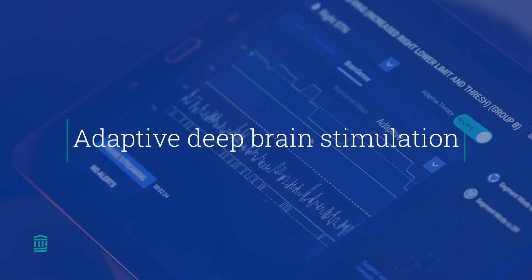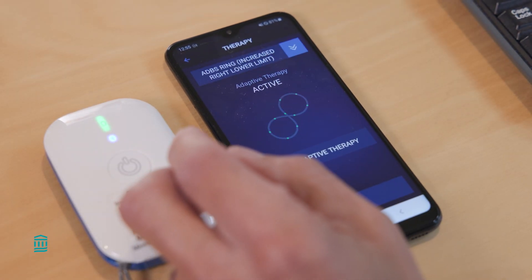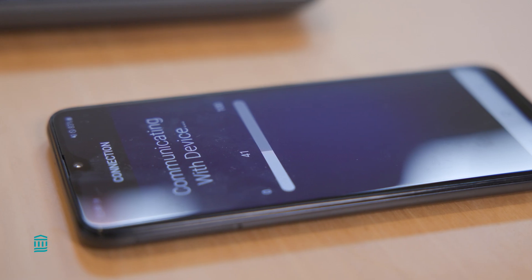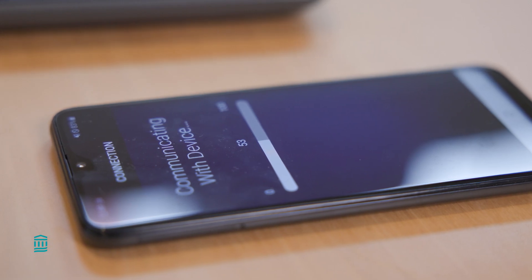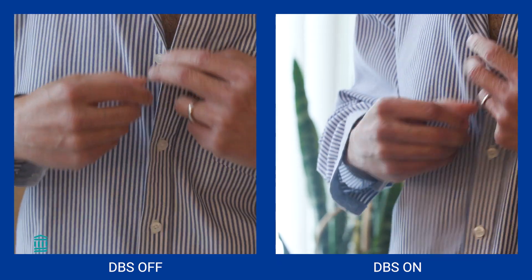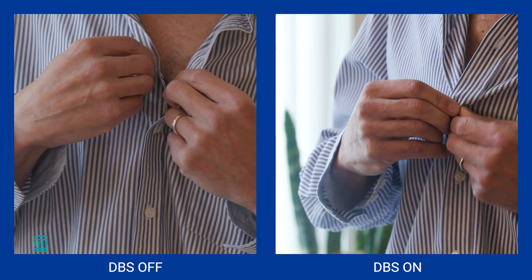The idea of adaptive deep brain stimulation is to use the DBS device to record brain activity and to use that brain activity to guide the amount of stimulation being delivered from moment to moment. The hope is that the stimulation delivered can more closely meet the person's need at that time, leading to better control of symptoms and fewer side effects.